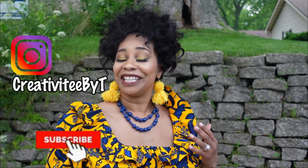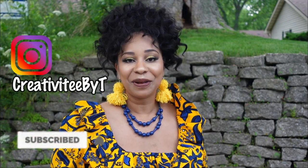Hello everyone and happy Sunday to all and welcome to my channel. I am Talisha, also known as Creativity by T. If you are new to the channel, thank you so much for stopping by, and if you are a returning subscriber, thank you so much for coming back and for your support.